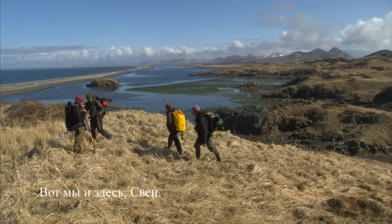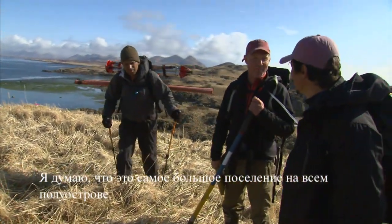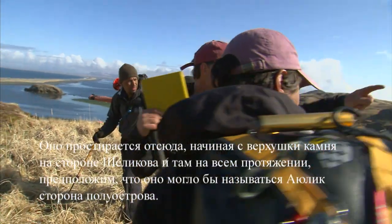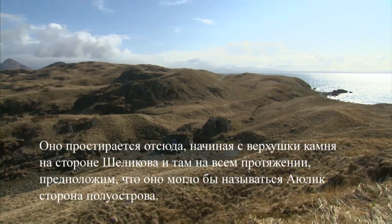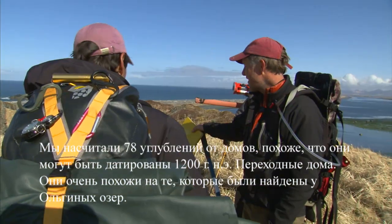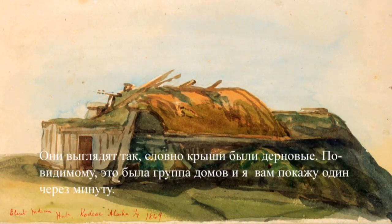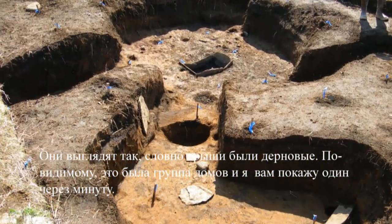So here we are, Sven. What have you found so far? I think this is the biggest site on the whole peninsula. It extends from here all the way on top of this rock, which is on the Shelikoff side, all the way over there to the Iulik Peninsula side — Palatak Bay. 78 house pits. They look like they're all about 1200 AD. They're a lot like what we found at Olga Lakes. Transitional houses. They all look like they have roof sides, maybe side rooms, pits. They look like cluster houses.